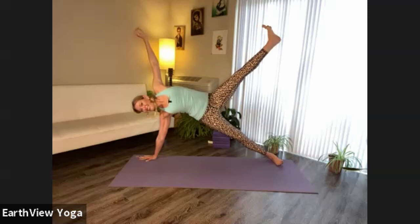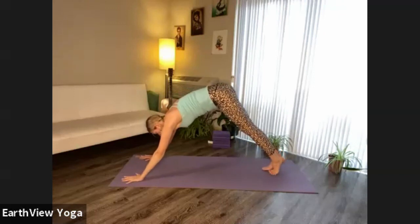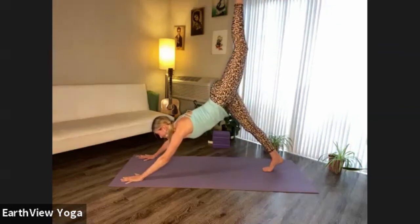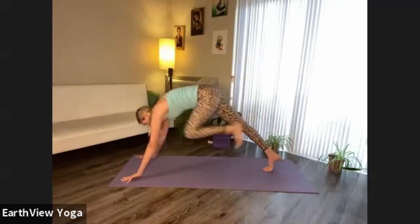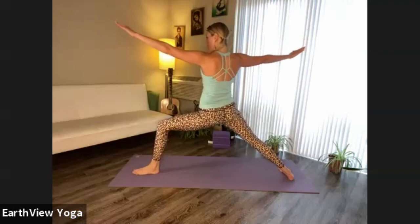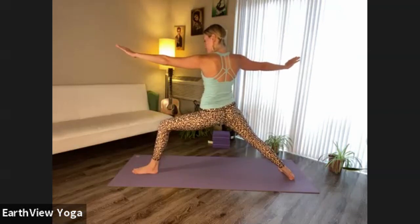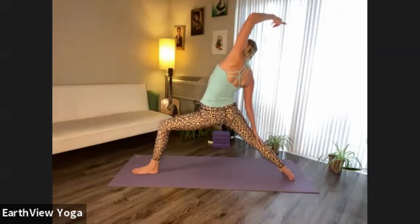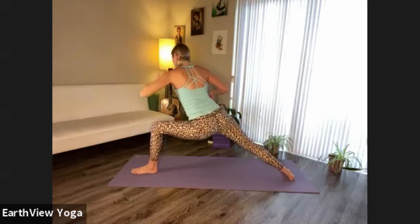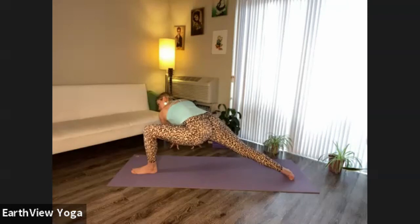Pause, breathe, settle into this shape. Reverse your warrior as you inhale, pause here for the exhalation. Come back to warrior two. Walk your hands towards the long side of the mat, keeping your left knee hovering above the heel. Extend both legs, walk your hands towards your mat, bend your right knee and sink down.